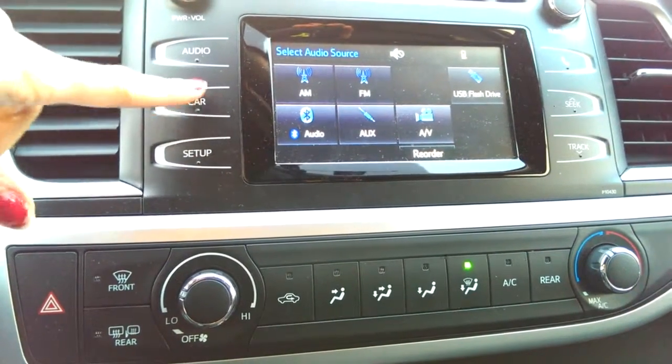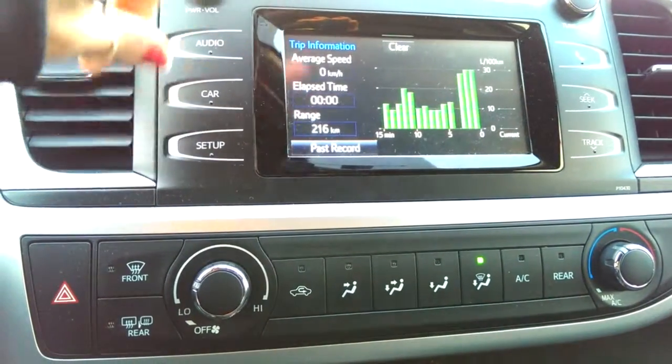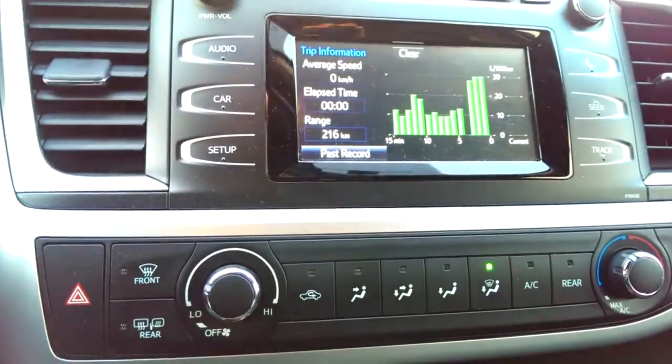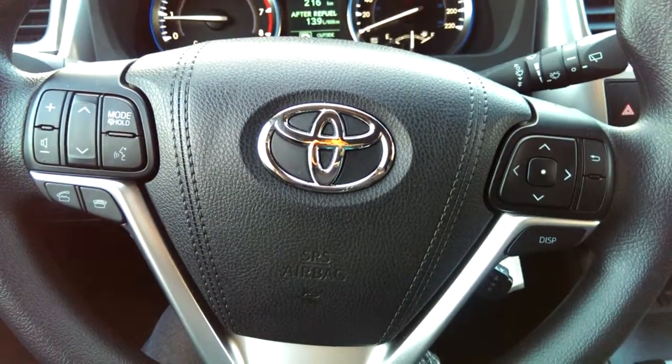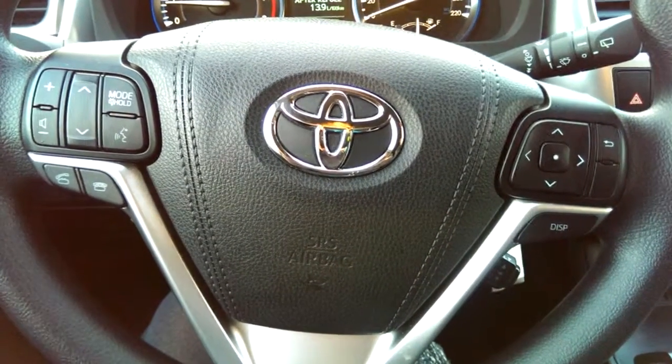You also have all your car options on here — it can tell you your car's fuel economy and anything like that. This is the LE, so it's the first level of all the Highlanders. It's also a demo, so we're going to get you some great deals on it.